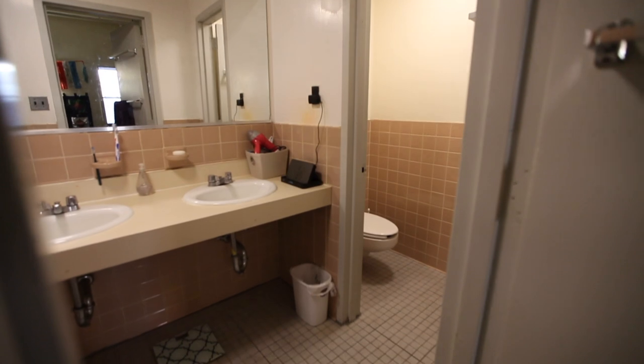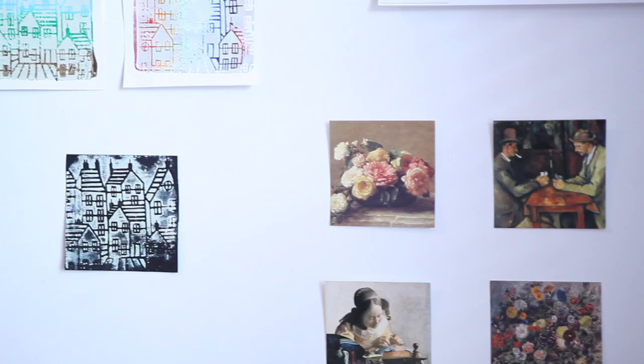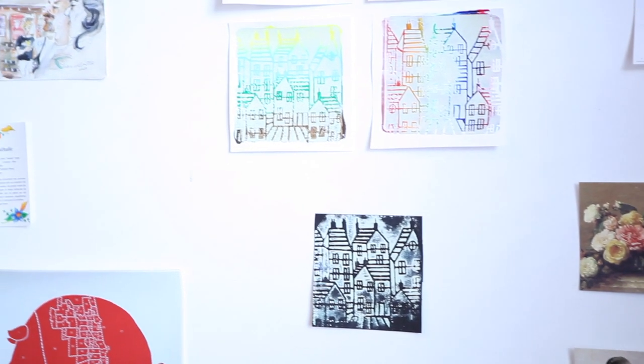Greenhouse does not have air conditioning or elevators. 7th Street offers a variety of community spaces.